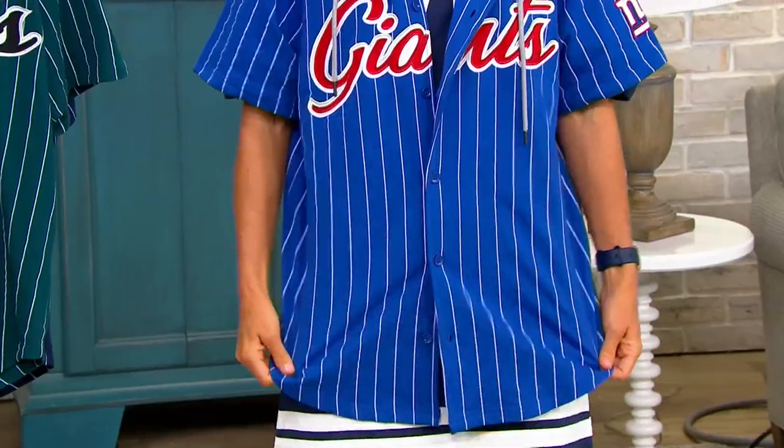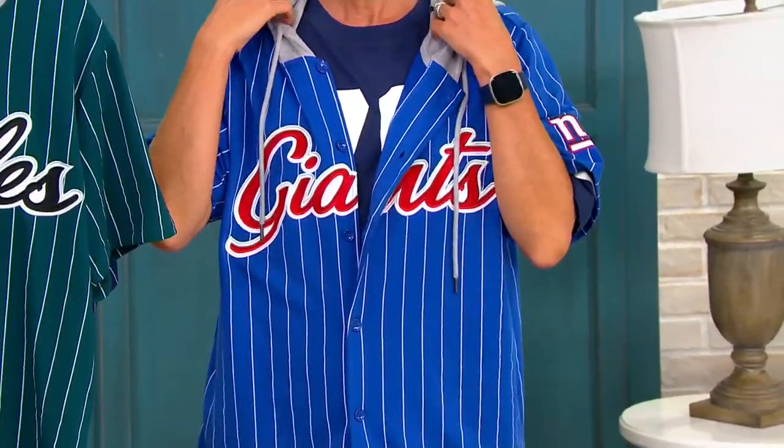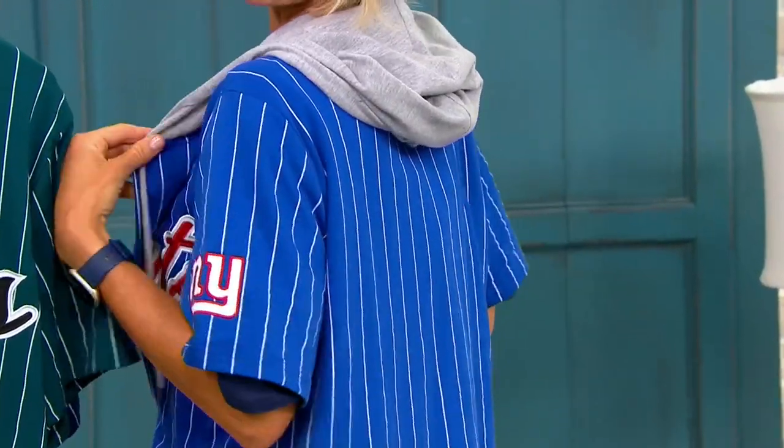Button-up, super cute. The fabric is a cotton poly. The hood is mainly cotton too, and it kind of just looks cute just hanging there.